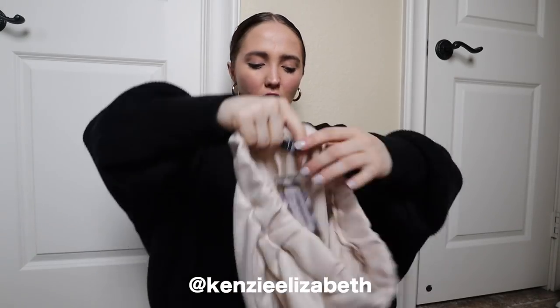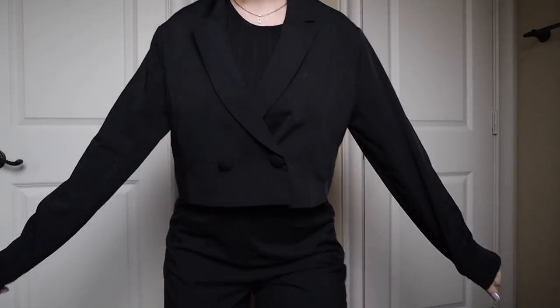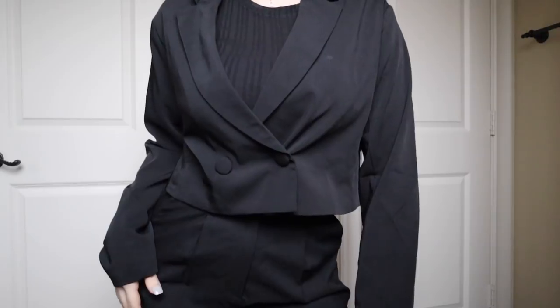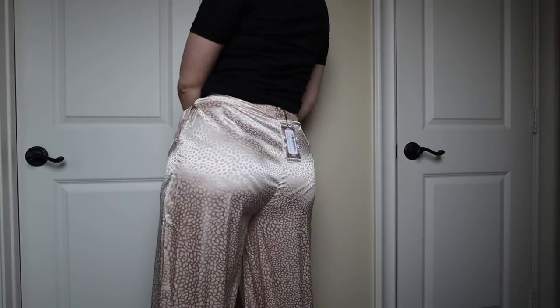I also got these cute pants — the women's slouchy jogger. They're just so freaking soft and always really comfy. The next thing I'm really excited about is this cute black cropped blazer. I have matching pants to show you later, but it's just the cutest little cropped blazer. You can also wear it tucked in with denim to dress it down — I think that's adorable.